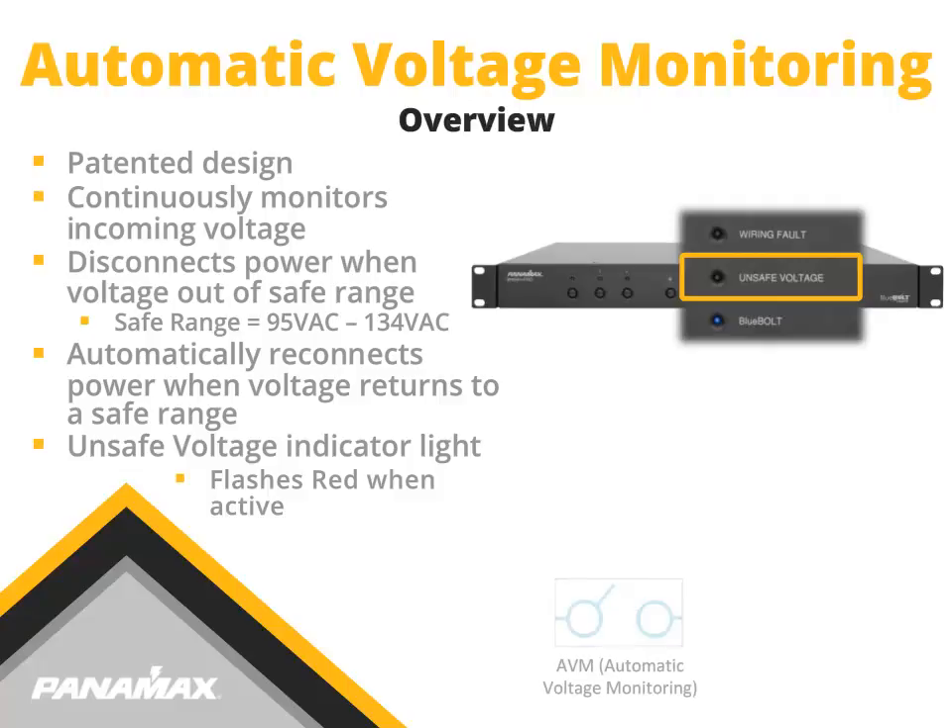A simple unsafe voltage indication light flashes red when AVM shuts the unit down. Look for this icon on Panamax products for an indication of the AVM circuitry.